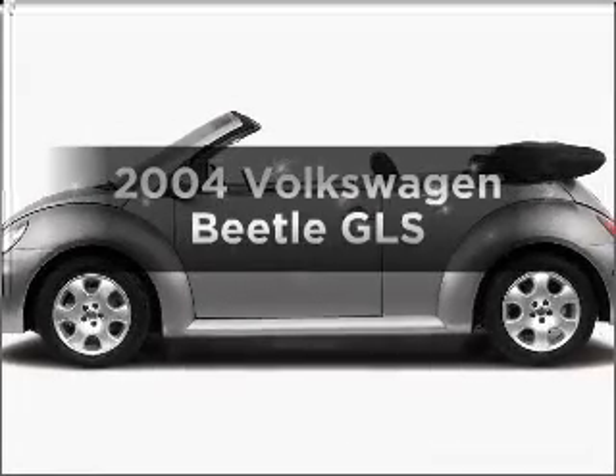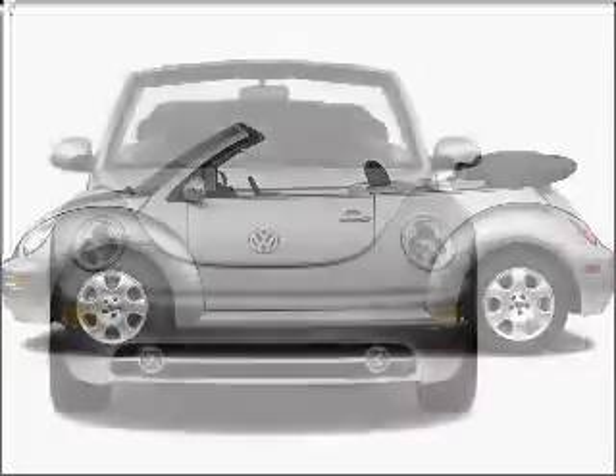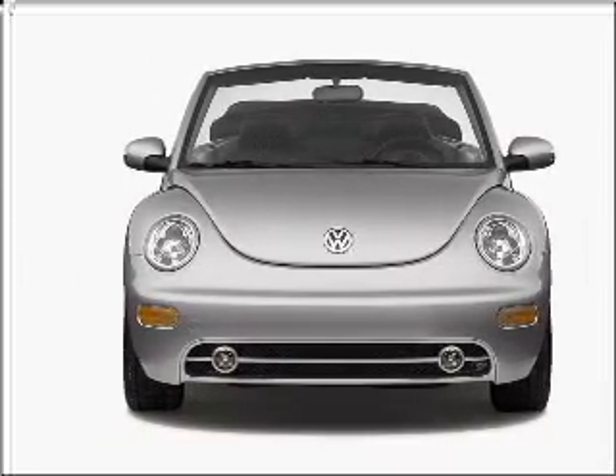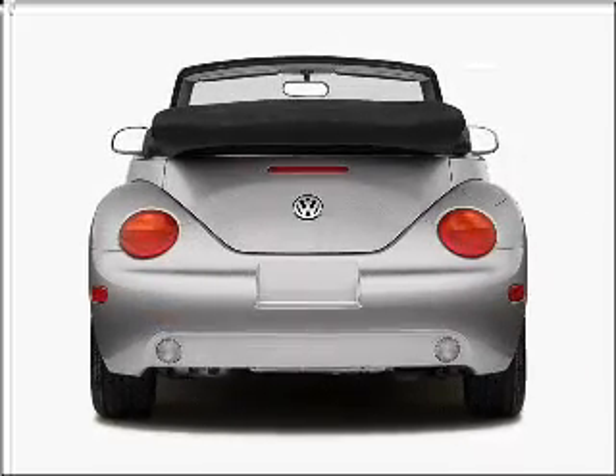Get noticed in this 2004 Volkswagen Beetle. If you're looking for an automobile with great attributes, look no further. With an efficient four-cylinder engine connected to a smooth shifting transmission, premium wheels give a more luxurious look.